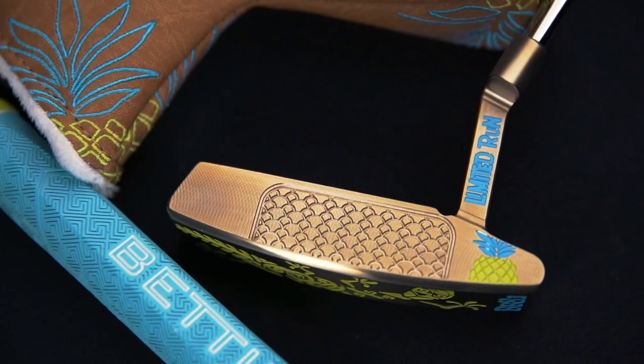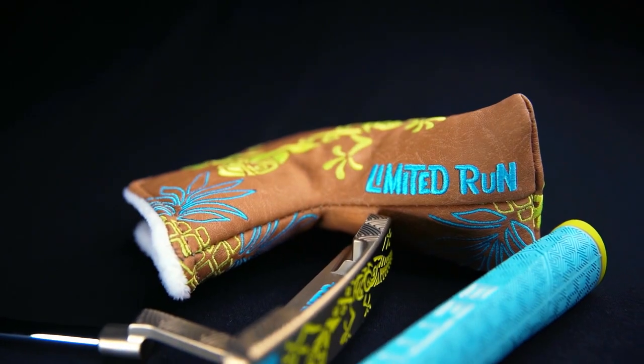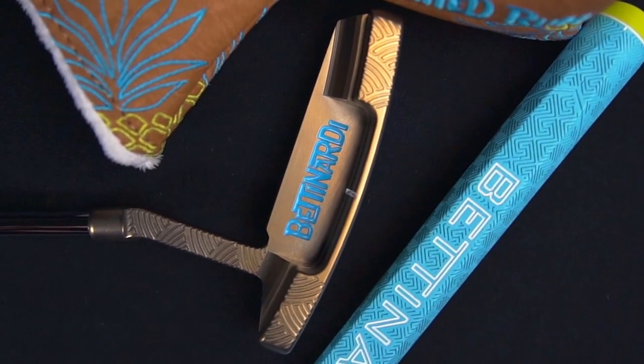Be on the lookout for this putter January 9th in the Hive and at Batnardi specialty dealers worldwide. We'll see you in the next two weeks.